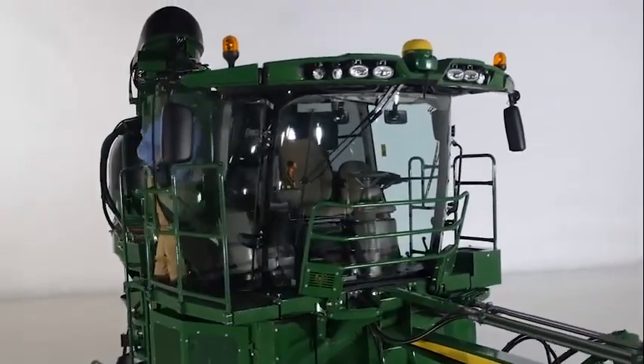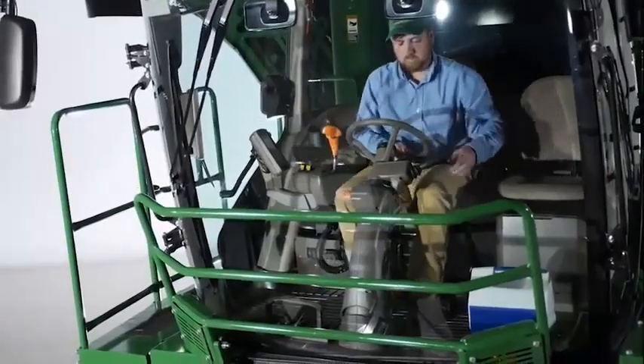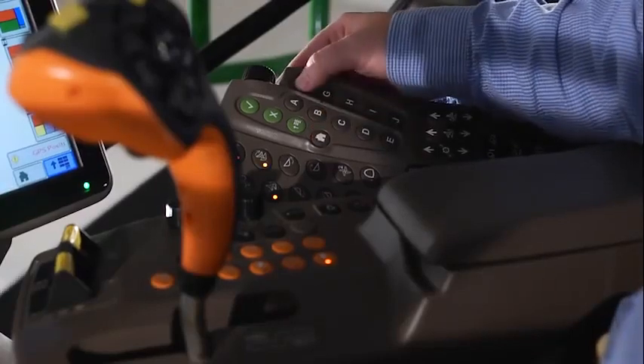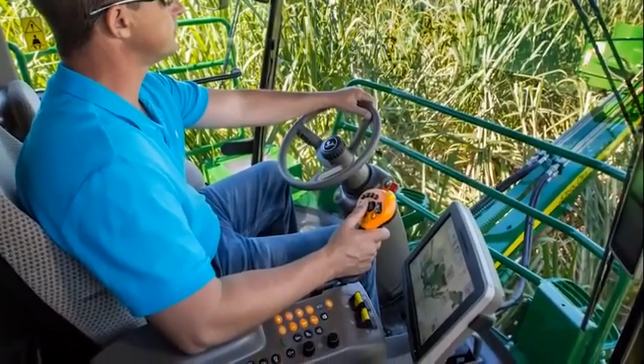You can access the cab conveniently from the right or from the left. The air suspension seat has multiple adjustments and swivels so you can find the perfect fit and viewing angle. The double-tilt telescopic steering column easily adjusts to your driving preferences. The user-friendly command arm is home to every operating feature you'll need for a simple yet productive day.